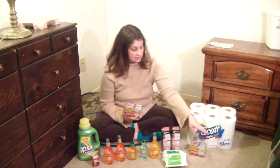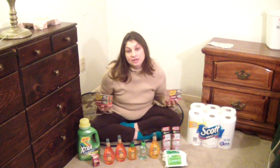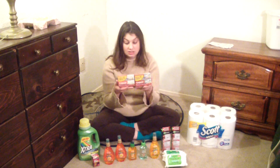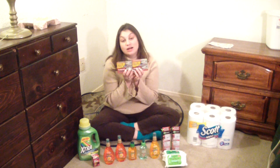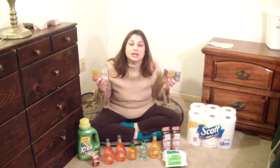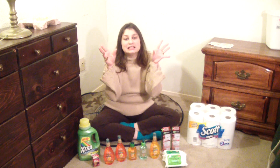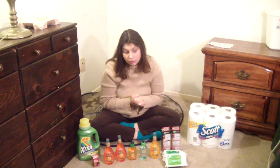CVS has Colgate Multi-Packs — buy one, get three ExtraCare Bucks. Limit two per card, so go do it twice! These little guys are in the toothpaste aisle. They're travel-size multi-packs on sale for $3.29. Buy one, get three ExtraCare Bucks — that's $0.29 a piece for tiny little cute toothpastes. What a deal!